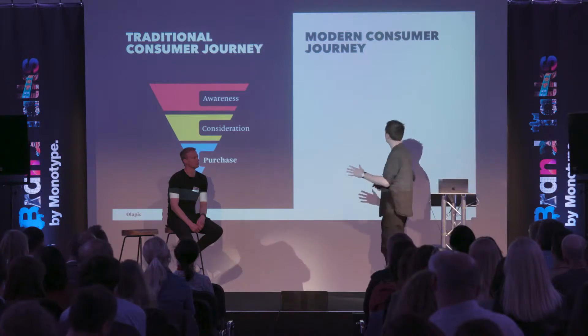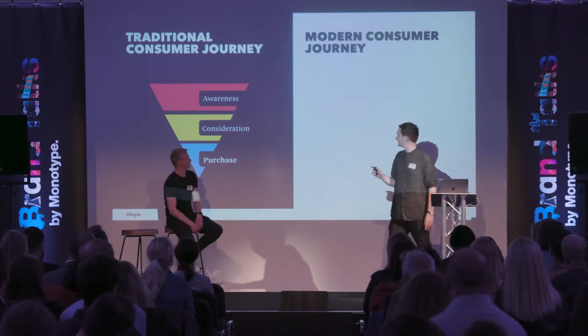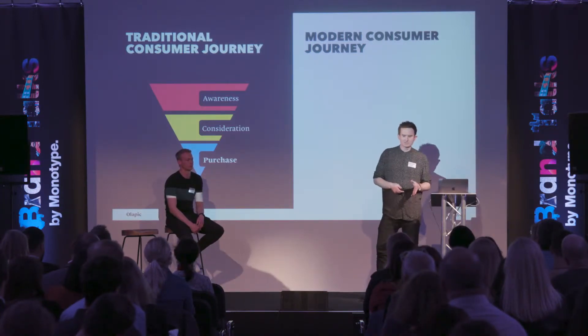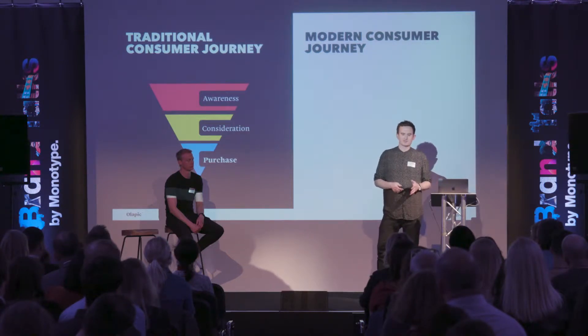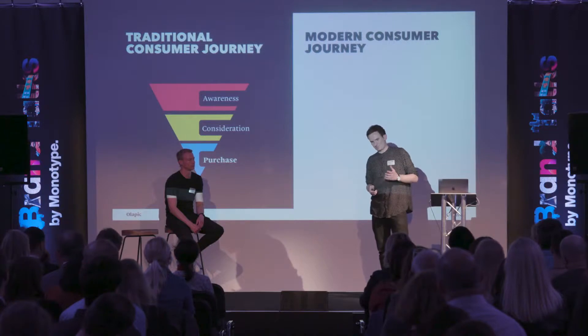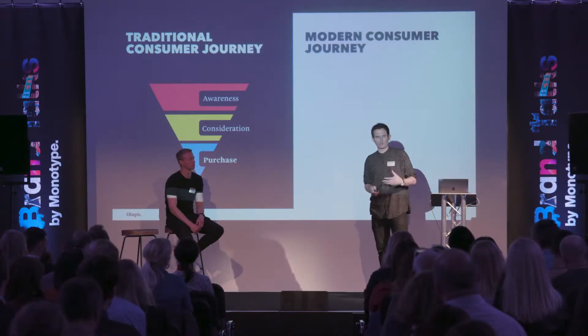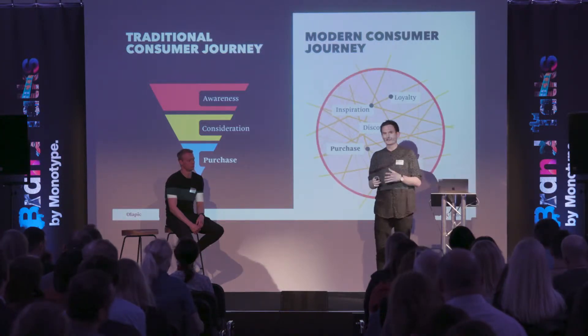What we have on the left-hand side is the traditional consumer journey. It runs you through a pretty linear process from awareness down through to purchase. I think it's not the most accurate representation now. I think with the rise of smartphones in particular, what's happened is that those lines have blurred.